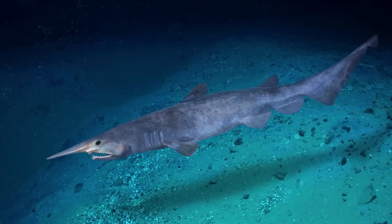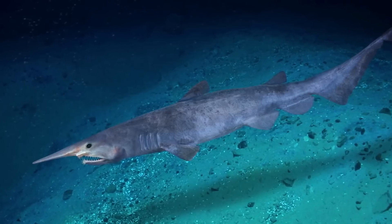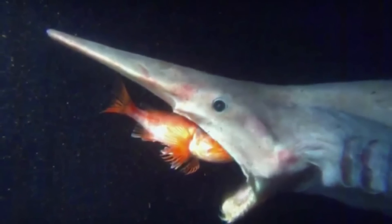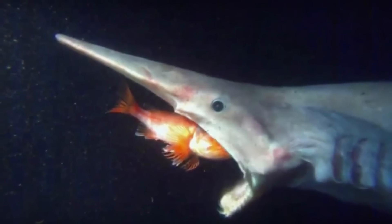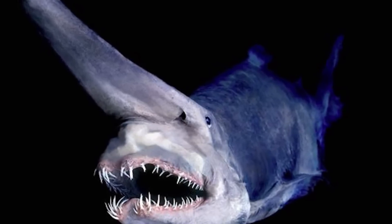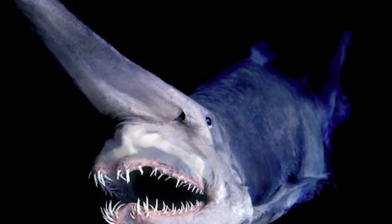The goblin shark — I can't help but make a face every time I look at this creature. It looks like Tim Burton drew the ugliest thing he could think of and nature thought it was a great idea. The creepiest thing about them is that they can shoot their jaw out three inches to lunge at prey. Their long snouts are covered with sensory organs called ampullae that help sense electrical fields — they can technically see electricity. Their main food sources include anglerfish, squid, dragonfish, rat tails, and cephalopods.